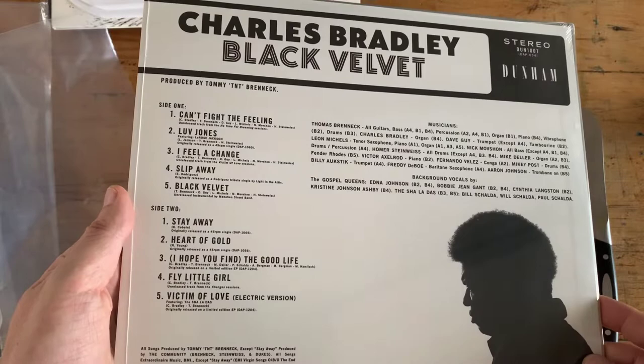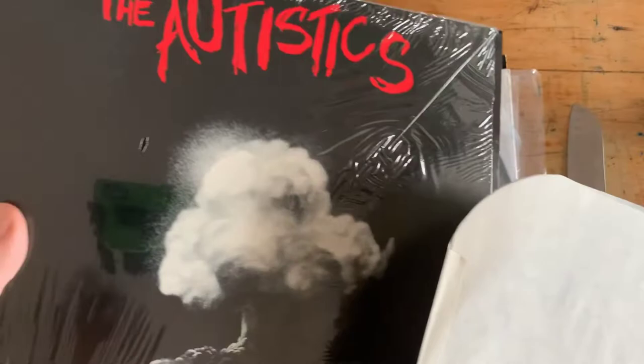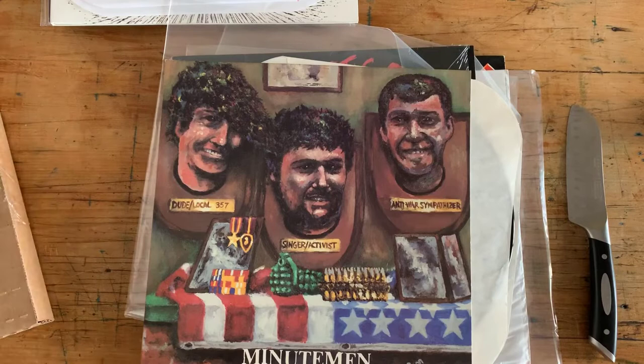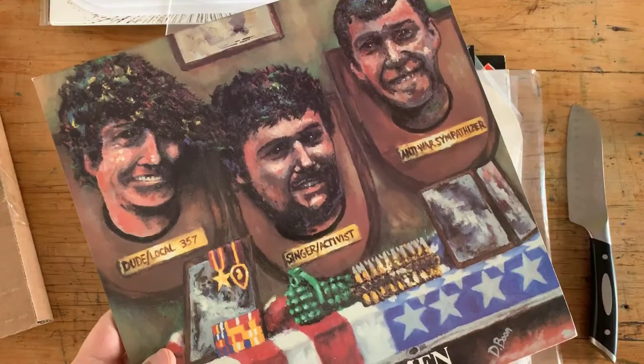So there we go — AudiophileUSA.com. Impressive sealed stuff, rare stuff, promo stuff, controversial stuff, and just gorgeous, important, meaningful music. Go to AudiophileUSA.com, give these folks your attention and your money. They really are nice — they find some great stuff and you can hopefully find your Holy Grail as well. For The Vinyl Guide, this is Nate. Thanks everyone — chat soon. Cheerio.